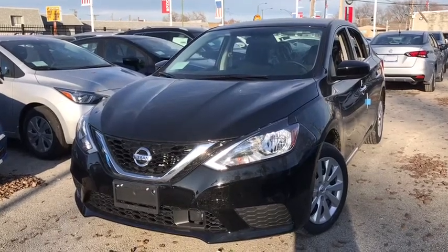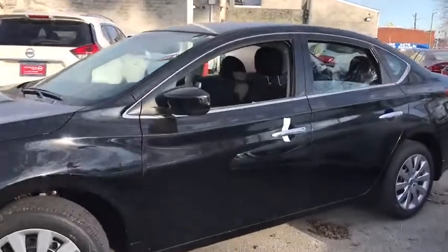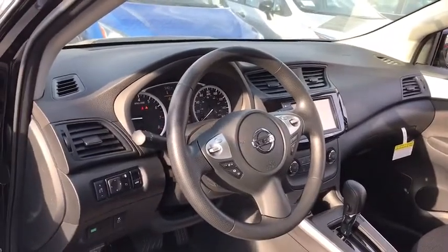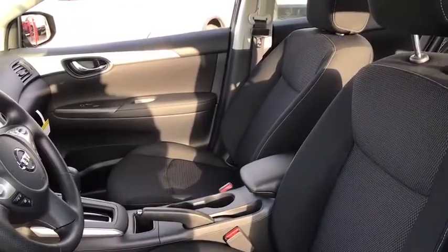Come test drive a 2019 Nissan Sentra. With its spacious and versatile interior and stellar fuel efficiency, the Nissan Sentra is the obvious choice for anyone who wants to enjoy a stylish and comfortable ride. This vehicle has less than 100 miles.